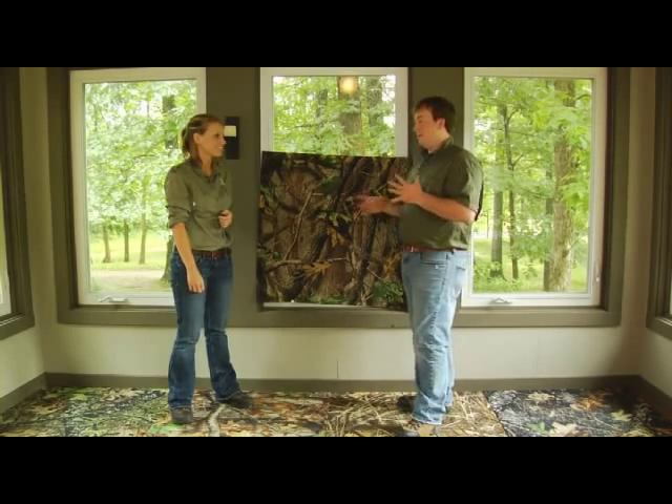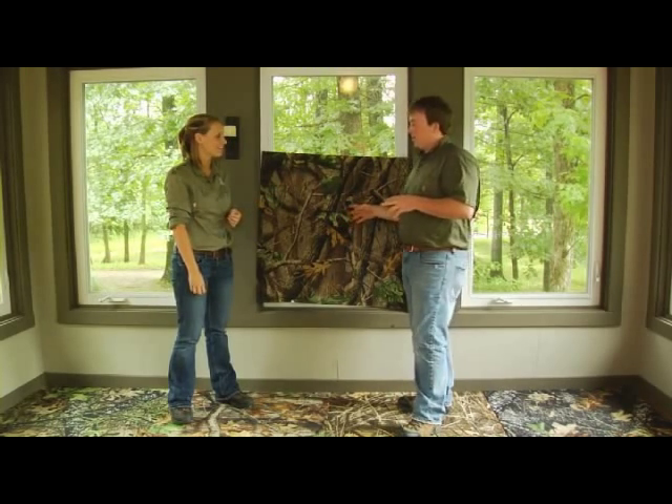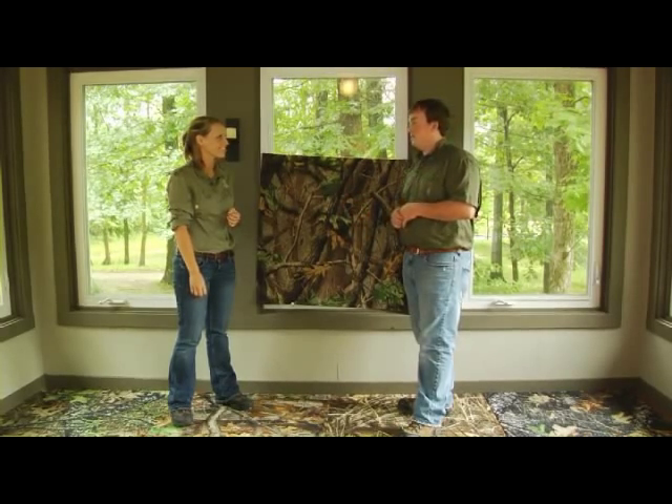Katie, I haven't even touched on the best part of the carpet tiles — it's really easy to install yourself. Really? How do you do that? Well, I've got a room in my house I'm going to put in the Realtree Hardwoods Green pattern. So let's go get changed and ready, and I'll show you how to install it. Alright, let's go.